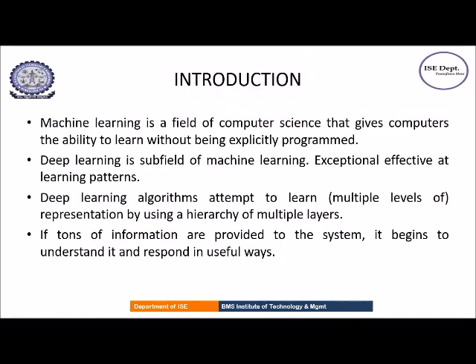Machine learning is a field of computer science where computers learn without being explicitly programmed. Deep learning is a branch of machine learning which is very effective at learning patterns. Deep learning models have multiple layers and when lots of information is given to the model, it starts understanding it and produces results in useful ways.